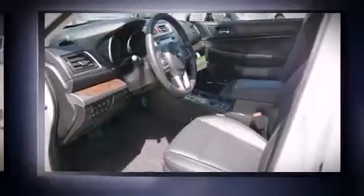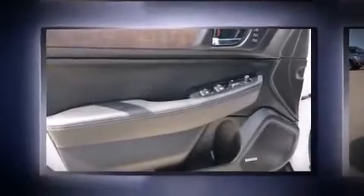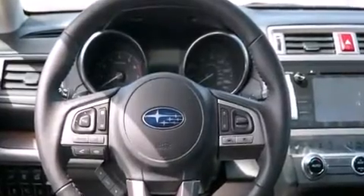It's equipped with tons of terrific amenities, but it won't break your budget. Like leather upholstery, a power seat, a blind spot monitoring system, heated front and rear seats, a power lift gate, and power windows.